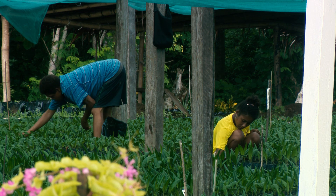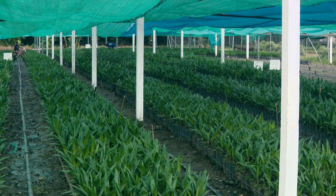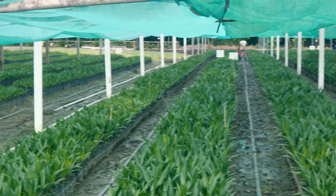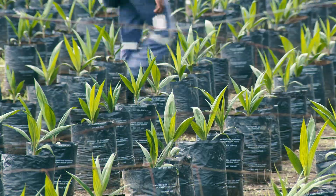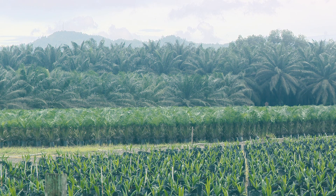For us, one of the biggest challenges for the growers has been the cost involved in raising the seedlings. Because it costs the company money to raise these seedlings to the standard that we want. At the end of the day these seedlings cost money, and these costs are also passed on to the growers.